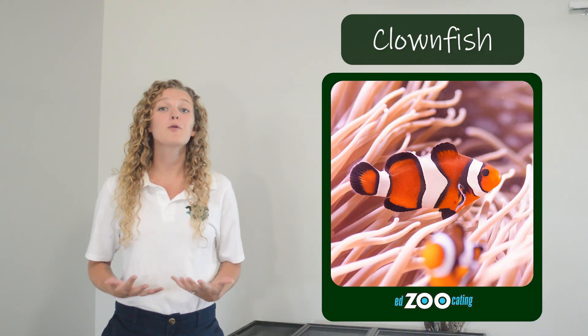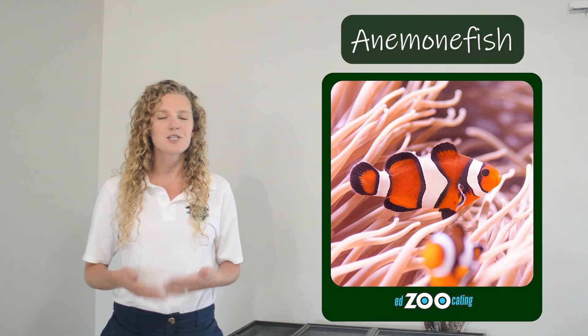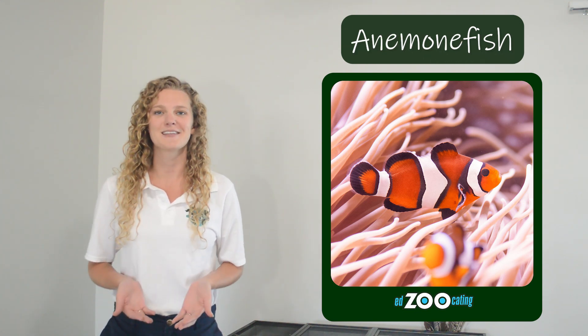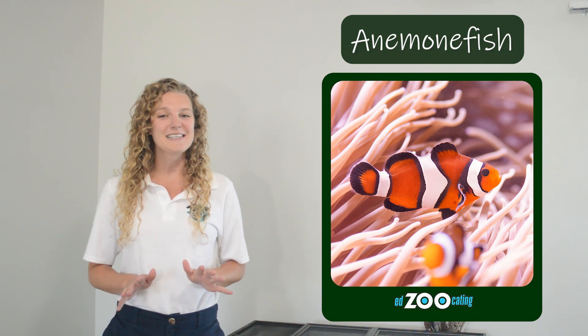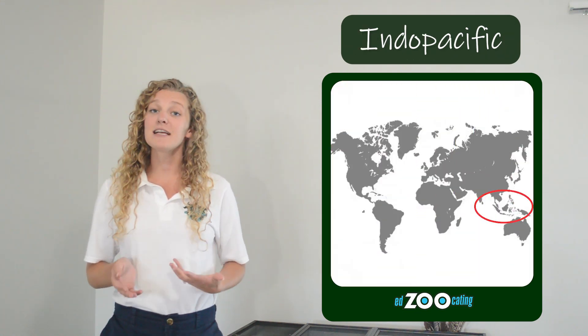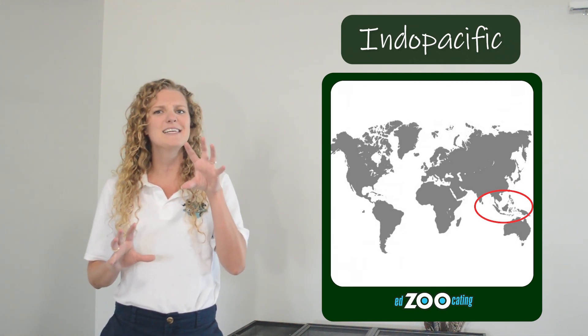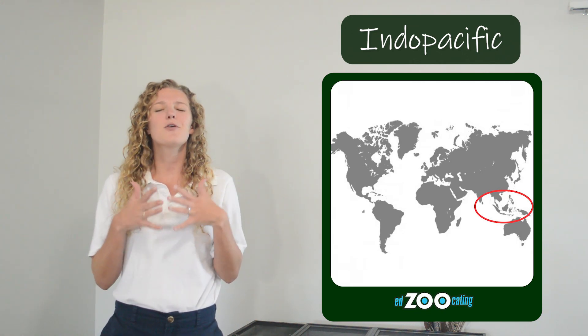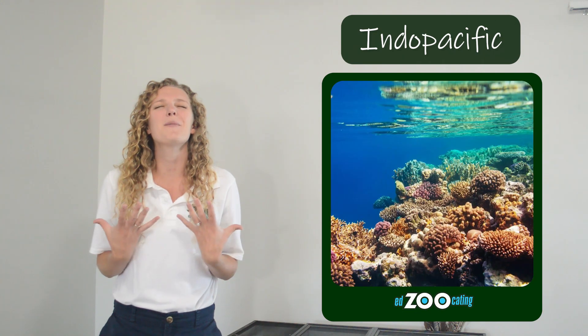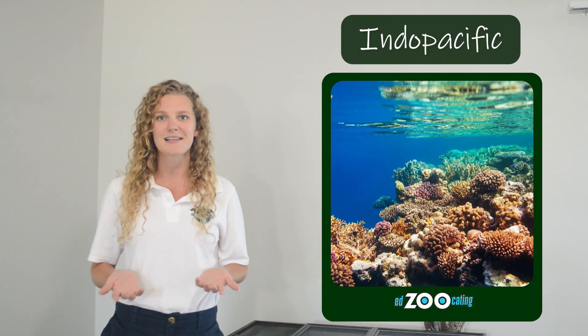Clownfish are a group of fish with about 30 different species. They're also called anemone fish and we'll talk more about why in just a little bit. All 30 species of clownfish are found in the Indo-Pacific — that's the area where the Indian Ocean meets the Pacific Ocean, kind of right between Asia and Australia. Those waters are warm and tropical and filled with coral reefs, which is typically where we find clownfish.